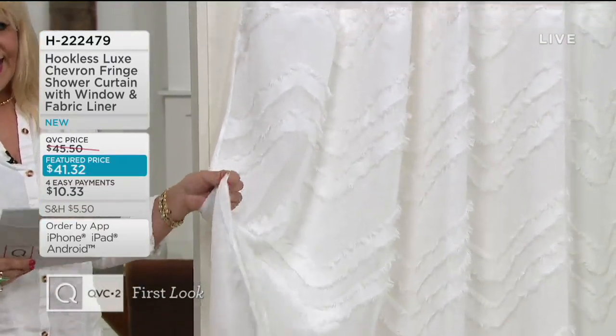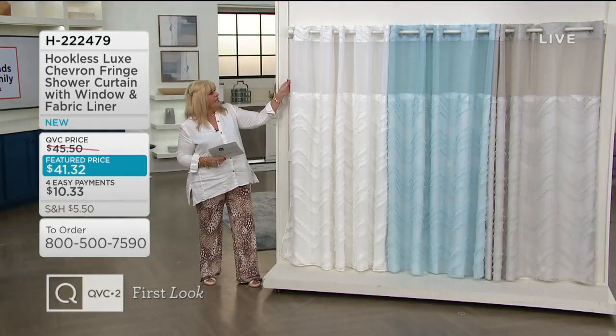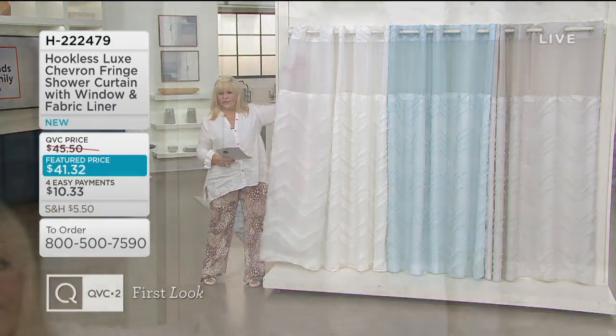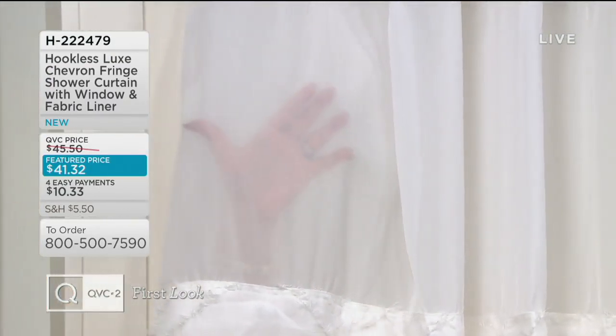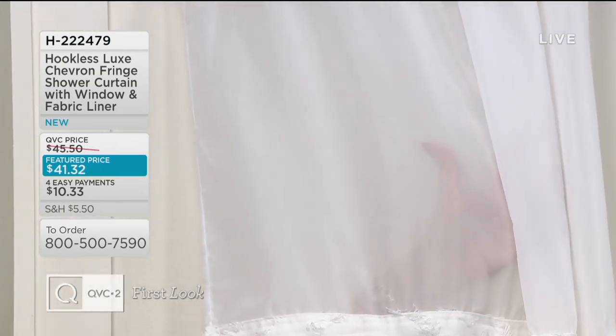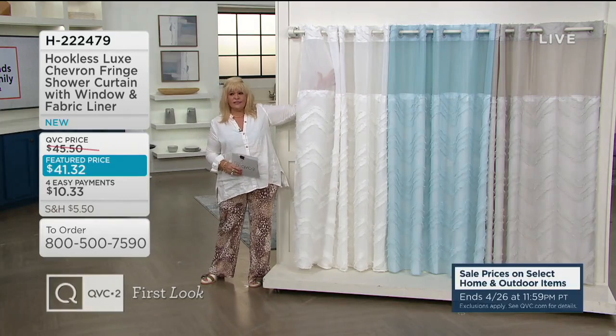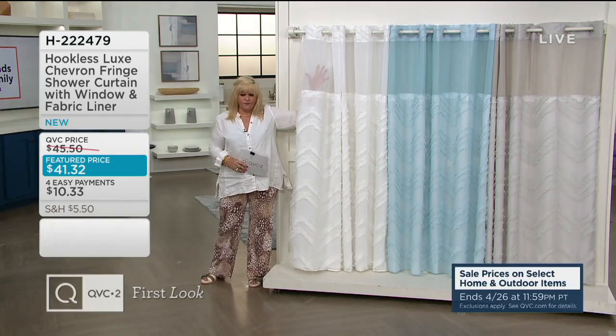It's gorgeous. And that is like repainting a whole bathroom when you throw up a new curtain. The other thing is this — did you notice it? It has a window. I'll put my hand up here, but it's not opaque, and it's not totally sheer, and it's way at the top. So you don't feel like you're claustrophobically inside this curtain-y shower.